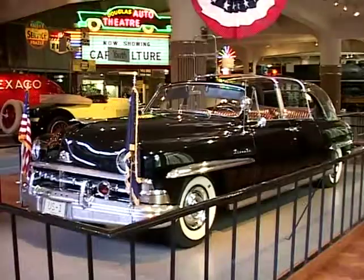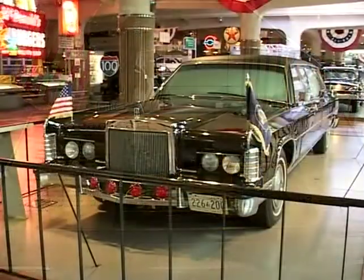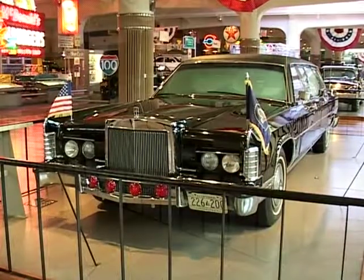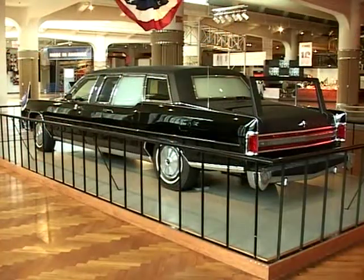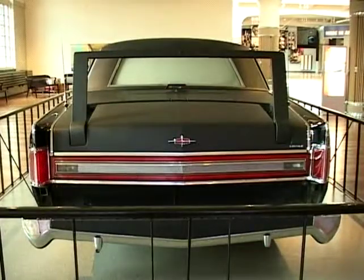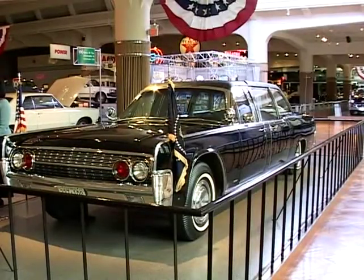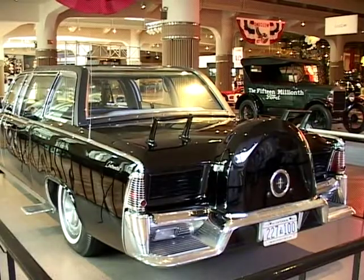Did you all see the presidential limousines? This one's the Reagan limousine right here. This is the limousine that President Reagan was in when they pushed him in after his assassination attempt. And the one behind it is our Kennedy limousine — that's the one that President Kennedy was assassinated in.